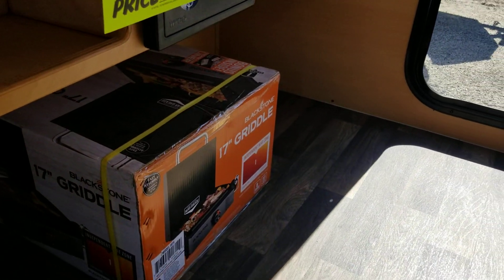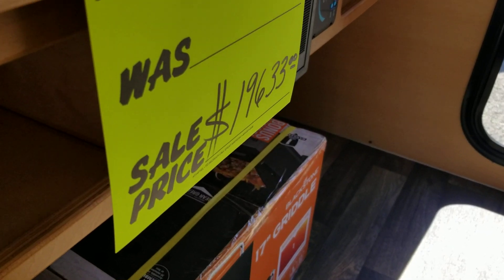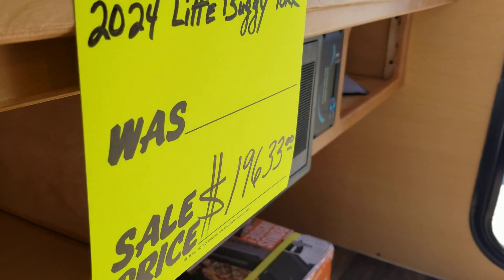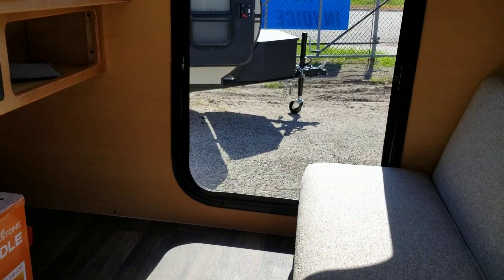So there you go, everything you need. As you can see, it is on sale — another nice RV from Colonia Del Rey RV.